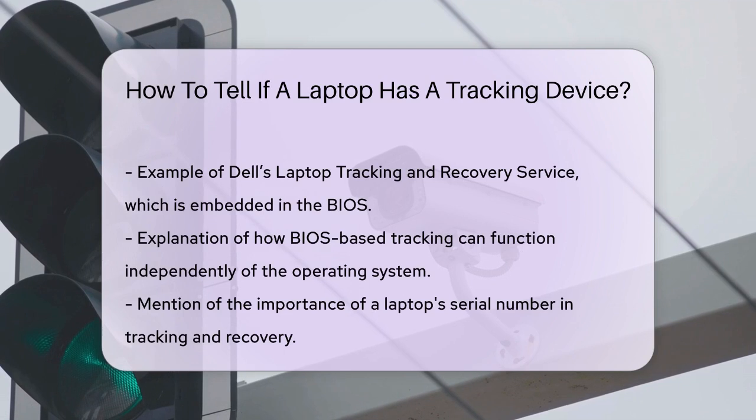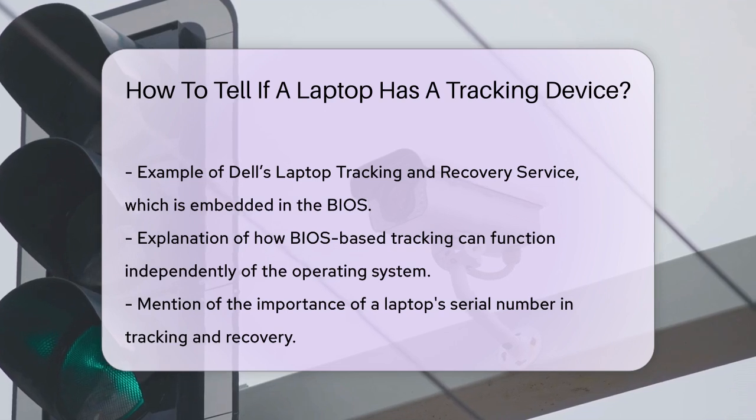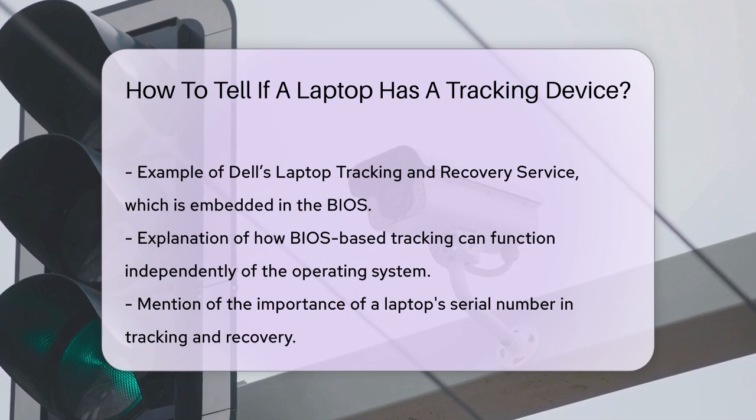You can also check if your laptop has a serial number that is linked to a tracking service. Serial numbers are usually found on the bottom of the laptop, inside the battery bay, or in the BIOS settings. If you have this number, you can contact the manufacturer or check with law enforcement to see if it's been reported as stolen.